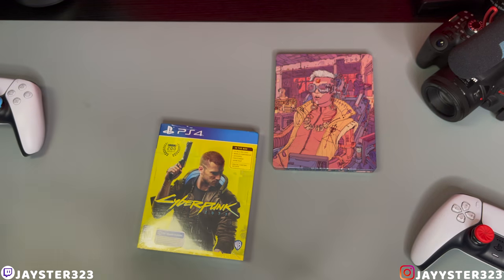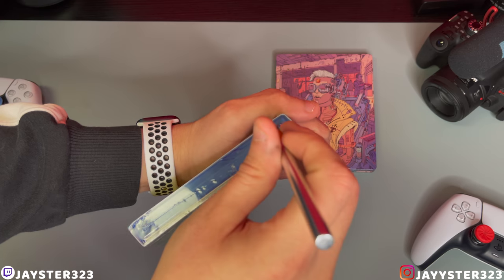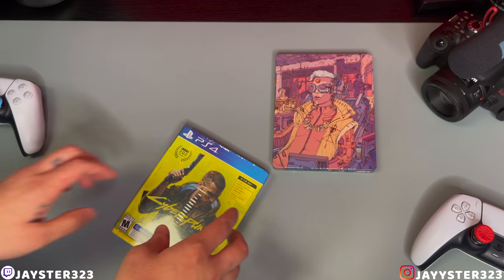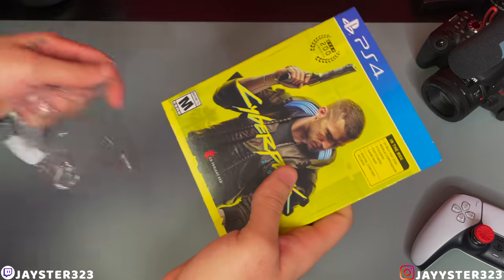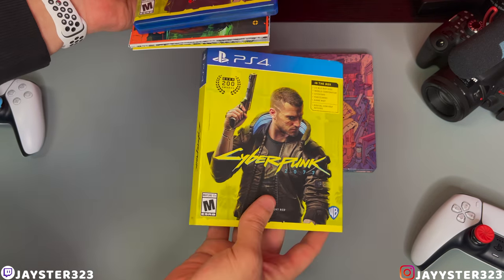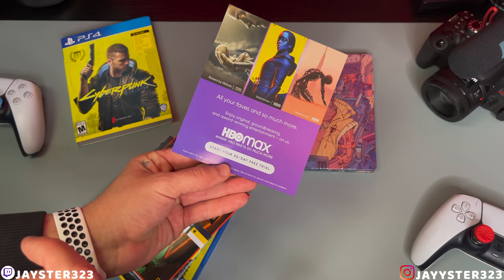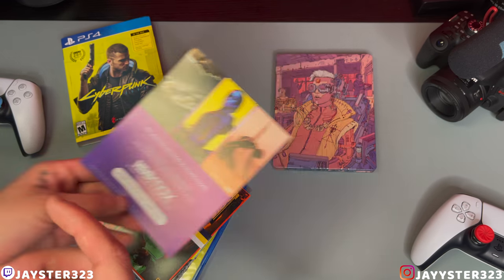So let's get our knife here and get this baby open without harming anything. That's pretty damn badass that they included several things here in the base version of the game. We do have a sleeve cover as well — so that's pretty badass. We'll set that off to the side. So we do have an HBO Max insert here — they do have a 30 day free trial. Of course with all the Warner Brothers movies coming out to HBO Max, you guys can have a 30 day trial there.